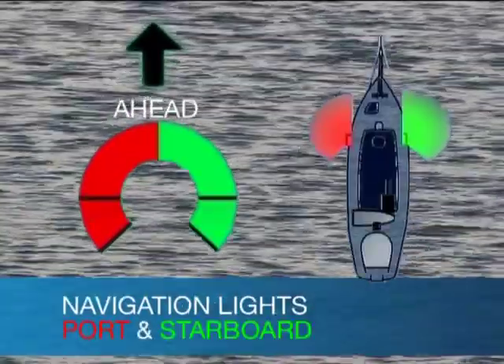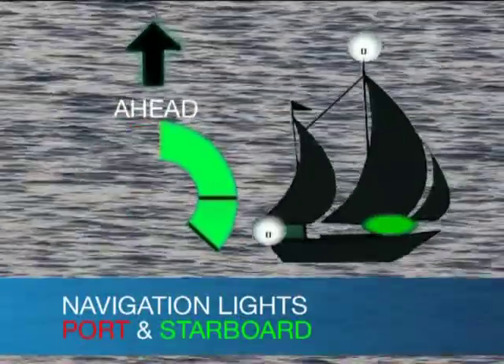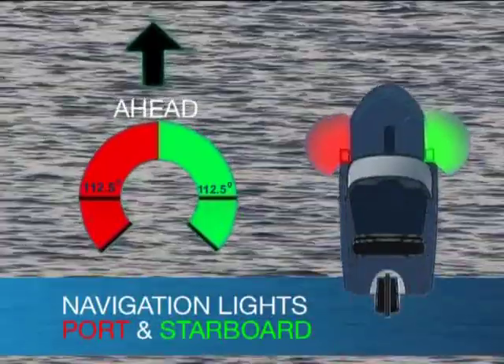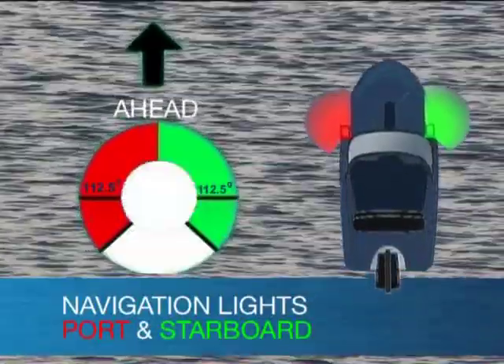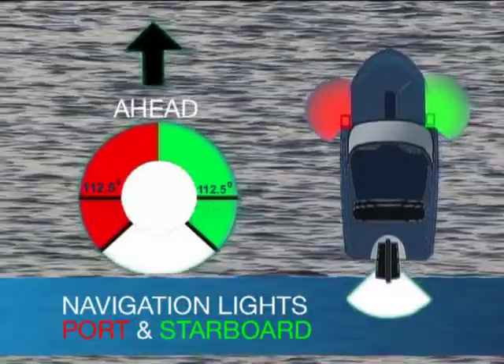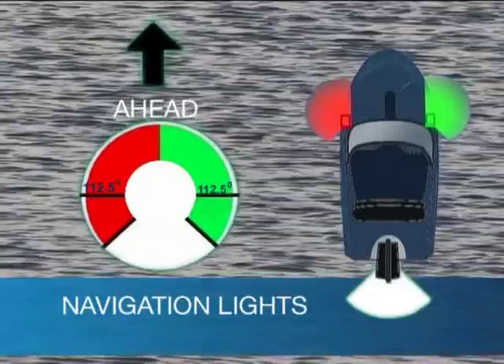Side lights are red on the port or left-hand side and green on the starboard or right-hand side. They can be seen from right ahead through an angle of 112.5 degrees. All boats that are moving show side and stern lights. Boats using an engine also show a masthead light at least a metre above the side lights.